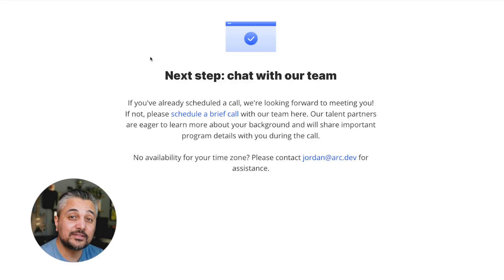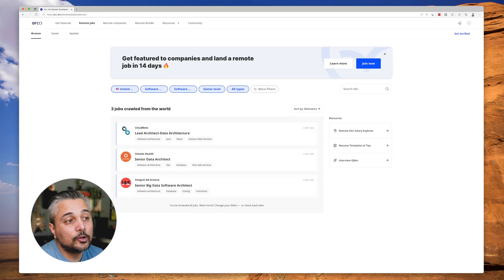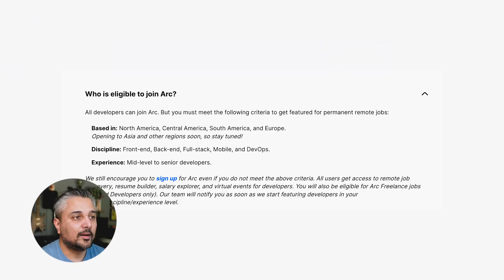That being said, you don't have to sit and wait around. You can go through their list of amazing jobs and look to see if you find anything you like. If your profile is approved, you can fast apply, which means you don't have to go through the initial screening — you get straight to the hiring manager from there. ARC is available in North America, Central America, South America, and Europe right now, but they're opening in Asia and many other regions pretty soon.